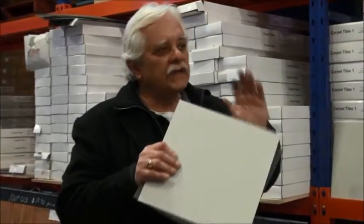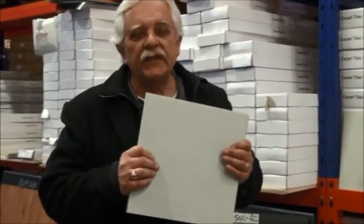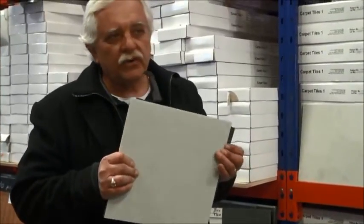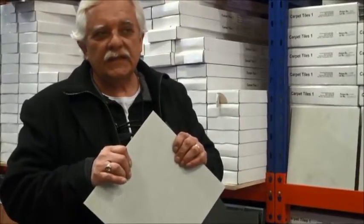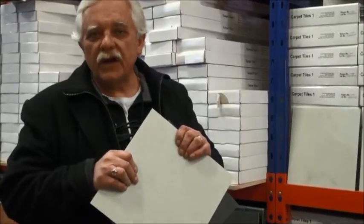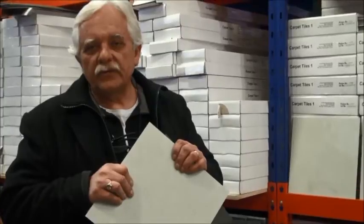If you want a sample and you're not in Sydney, send us an email and we'll send you any sample you like of all these tiles. If you have any questions, feel free to ask by phone or by email — all the contact details are on the website. If you're in the area in Sydney and want to pop into the warehouse, we're open Monday to Friday 9 till 5, Saturday 9 till 3, and Sunday times vary — you'll see the Sunday times in the top left-hand corner of the website.